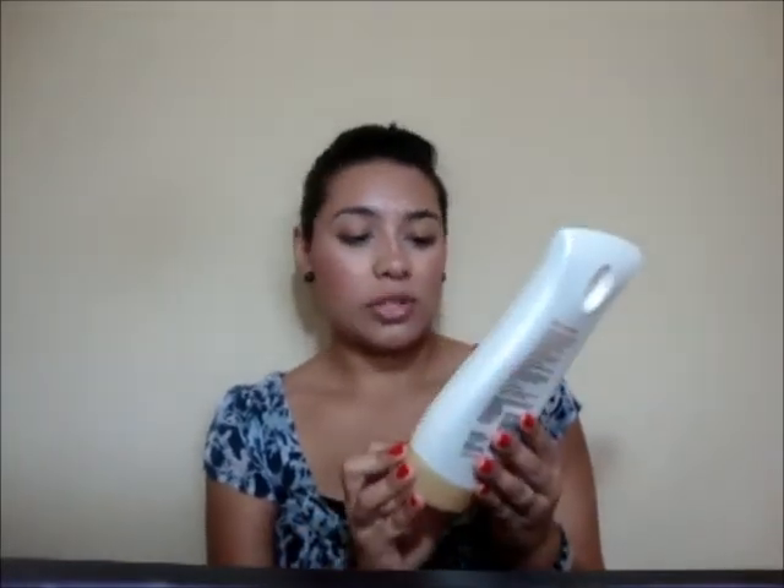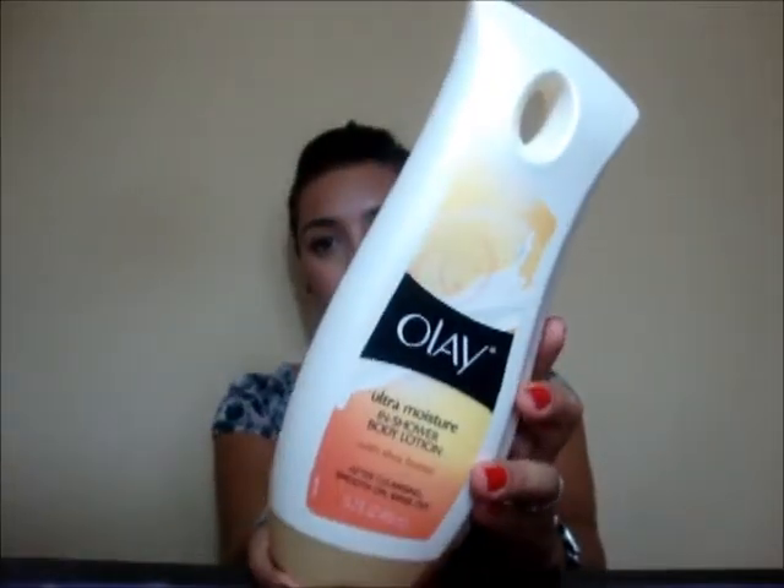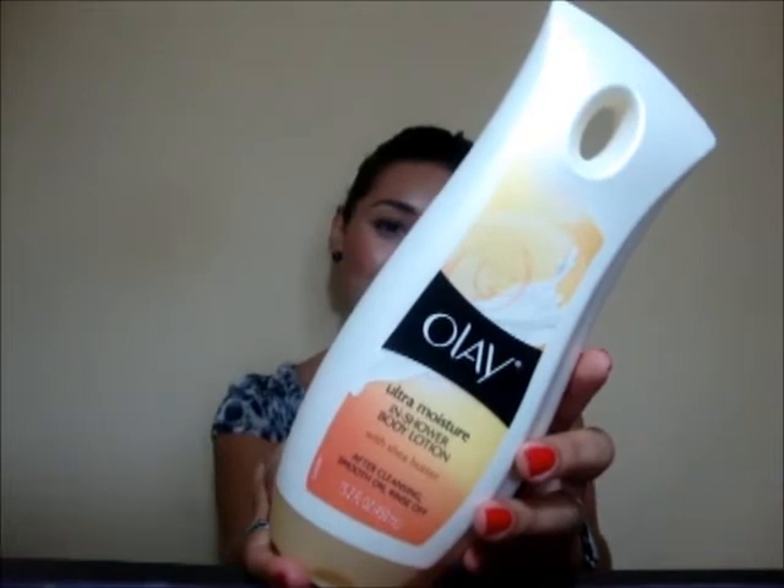The first thing is my favorite thing of all summer, and this has been a rediscovery. I used it one time by accident when I was in college and I loved it, then I stopped using it. I rediscovered it about three months ago and I have been using it non-stop — this is my second one. It's the Olay Ultra Moisture In-Shower Body Lotion with Shea Butter, and this is what it looks like.